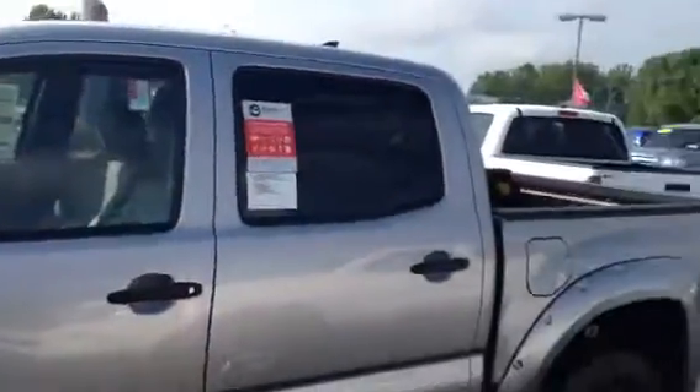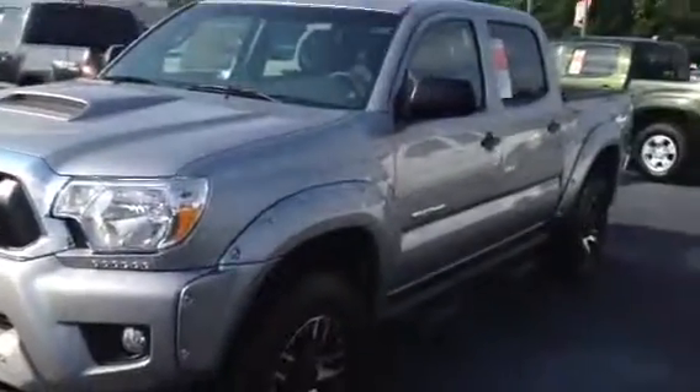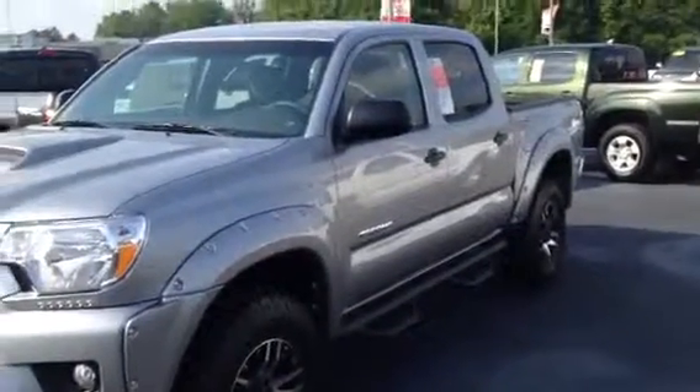Beautiful truck. You can see the back seats there. Got the XSP package — it is loaded, got everything but the GPS system on it. I'm going to send you a price and everything with this. My name's Tillman, number 706-882-2963. Just ask for me. Thank you.